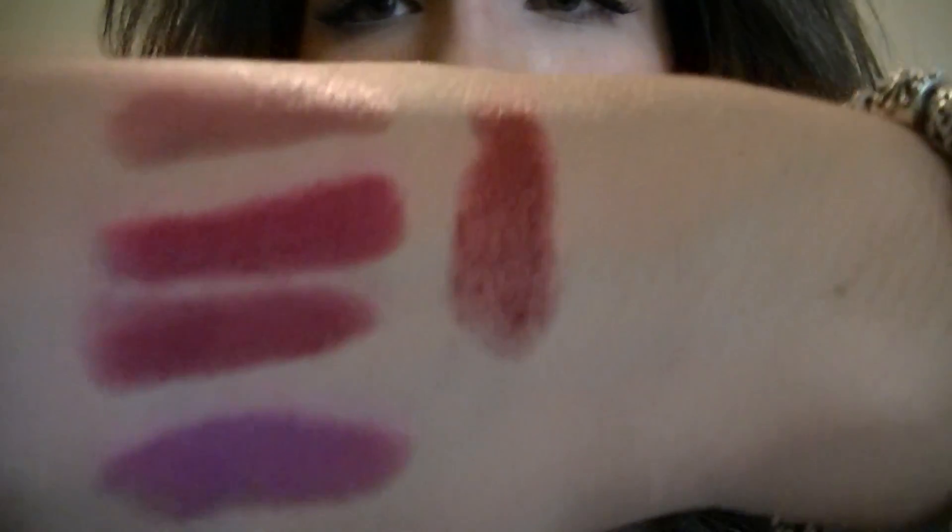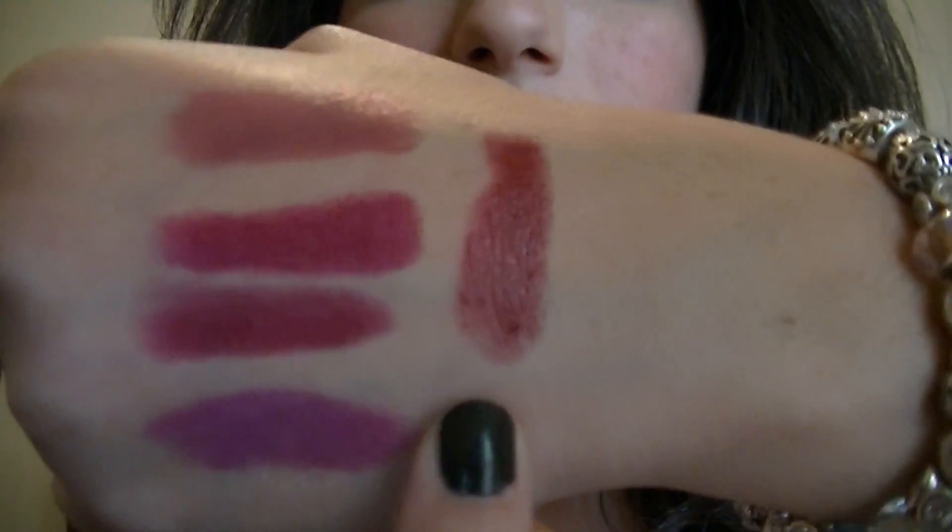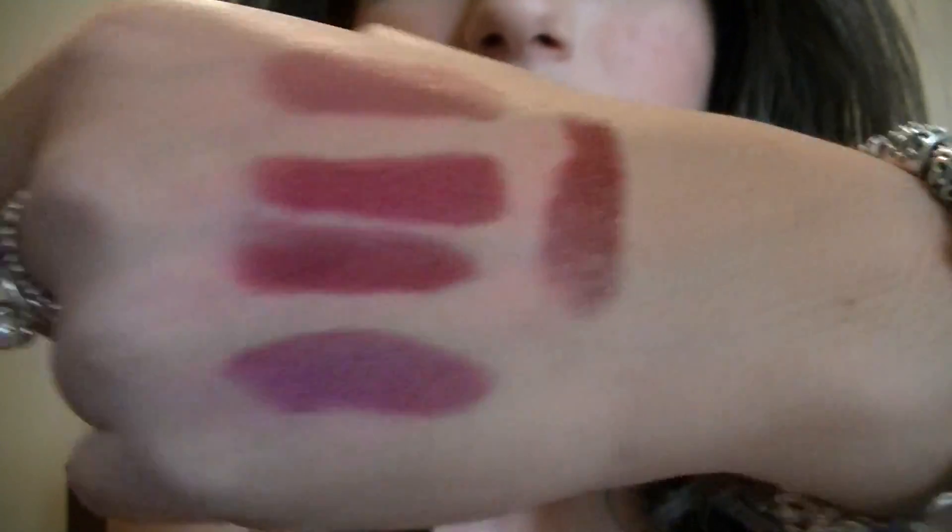Then I have a Revlon Lip Butter — these are phenomenal and have been talked about a lot on YouTube. The only thing I don't like is there's not a lot of product in the tube and I tend to finish it quickly. This color is 040 Red Velvet. It's really my go-to red — you don't need to put a lip liner with it, it goes on really nicely, and it's very moisturizing. Here's the color — super glossy and moisturizing.